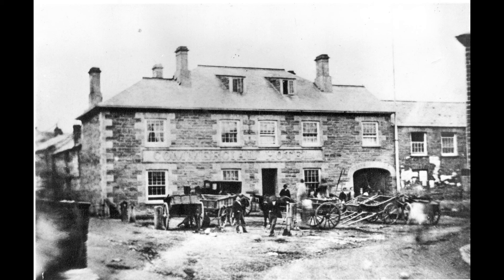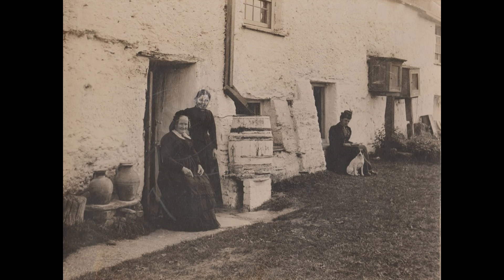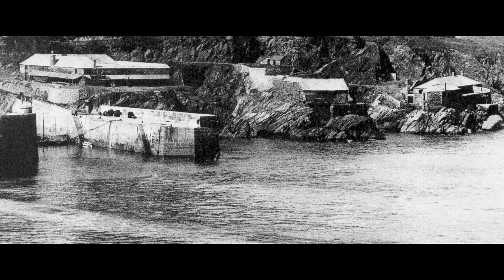The plans also show the few buildings that include the inn, now the Central, cottages along what would become Bank Street, and commercial buildings relating to the fishing industry such as the cellars.